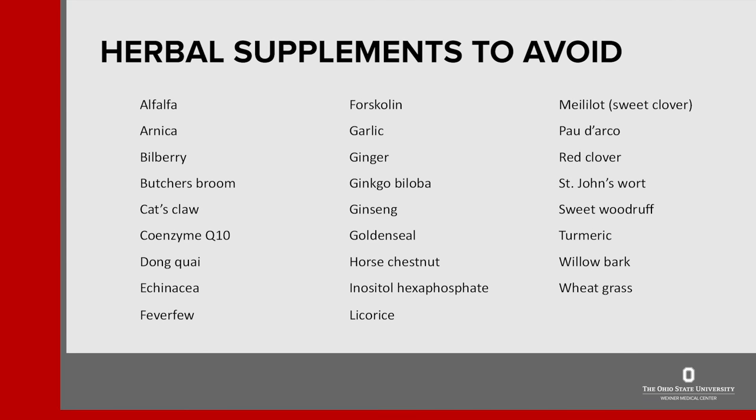Now let's talk about some herbal supplements. Many herbal supplements may cause problems and affect how your body uses blood thinning medications. The ones on the screen should be avoided. For example, echinacea is often used for immune support.